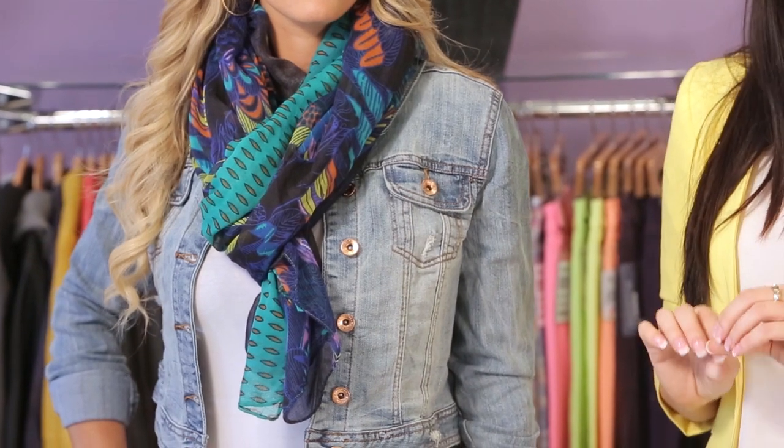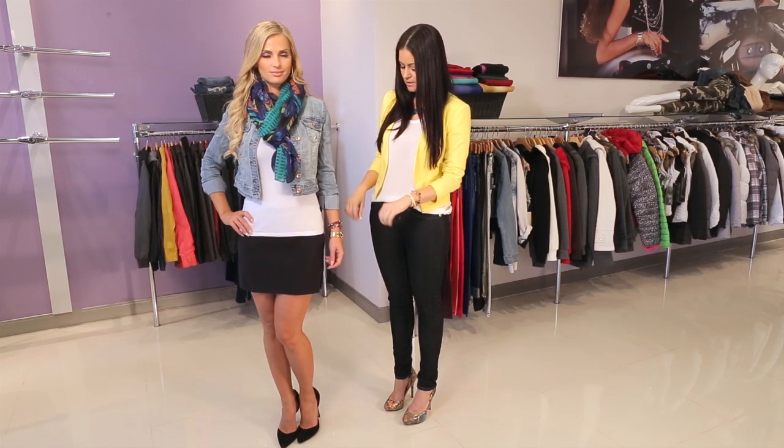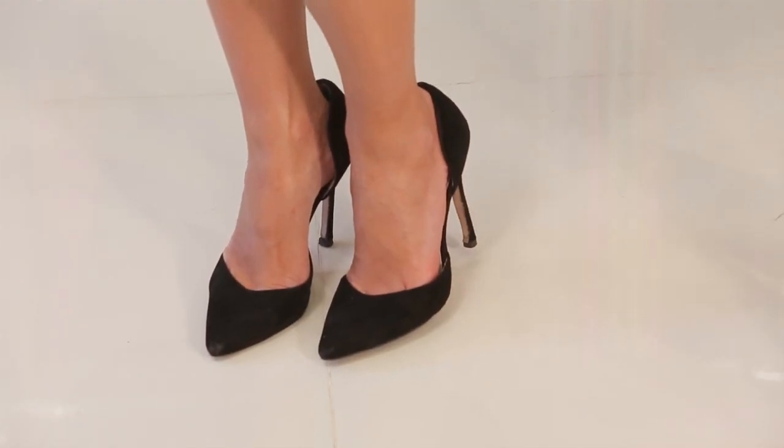But I wanted to keep it a little sophisticated if she was going to go out on a date, so I added these black pumps for a little bit of polish.